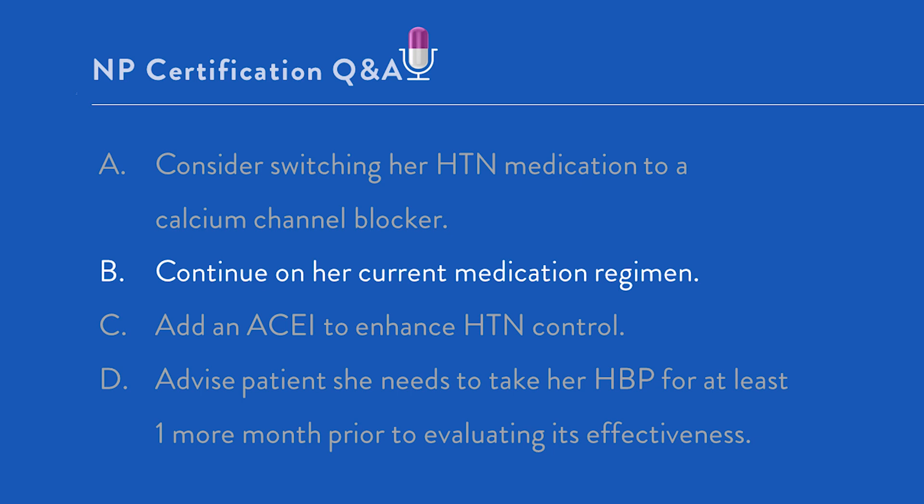Option C: add an ACE inhibitor to enhance high blood pressure control. While certainly an ACE inhibitor, an ARB, or a calcium channel blocker could be added if her blood pressure control was inadequate, her blood pressure is currently at goal. If, in the future, her blood pressure is not at goal, then one of those medications could possibly be added, but right now it is not needed.